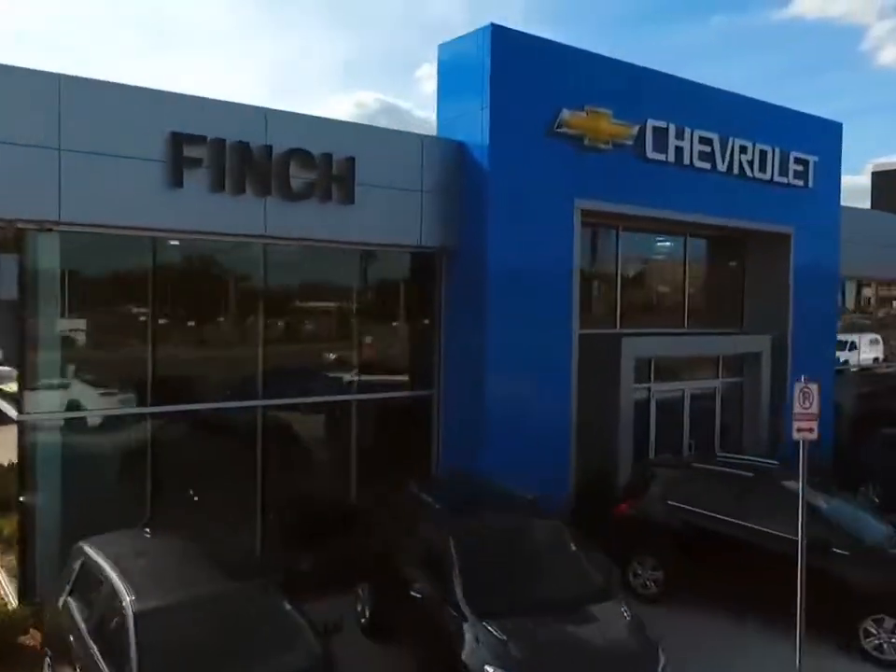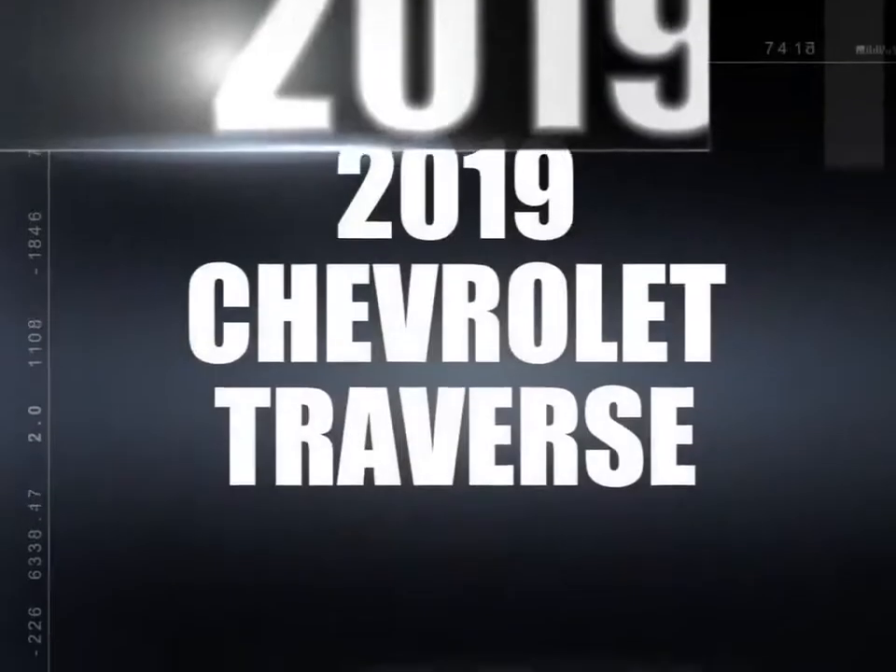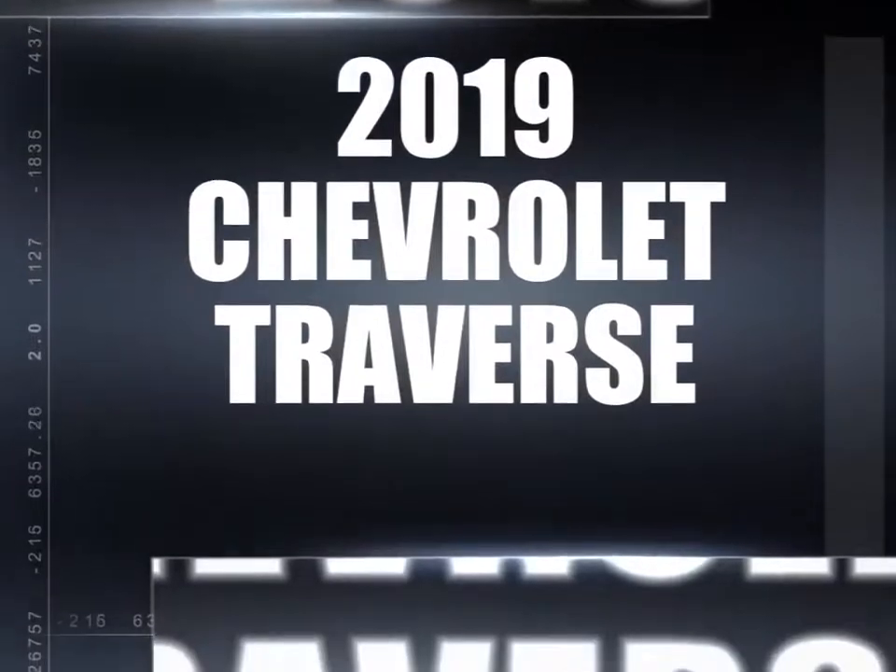Welcome to Finch Chevrolet. Today we're looking at a 2019 Chevrolet Traverse.